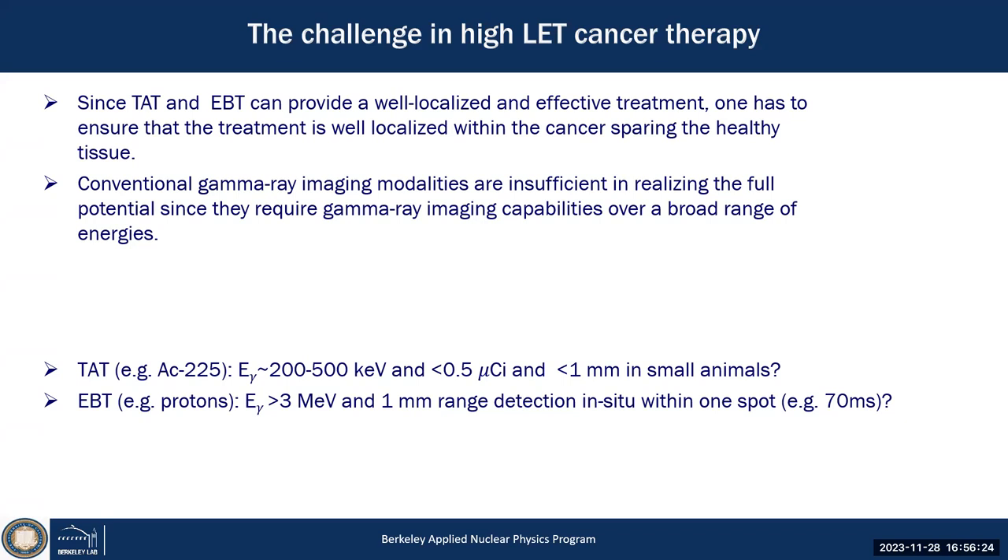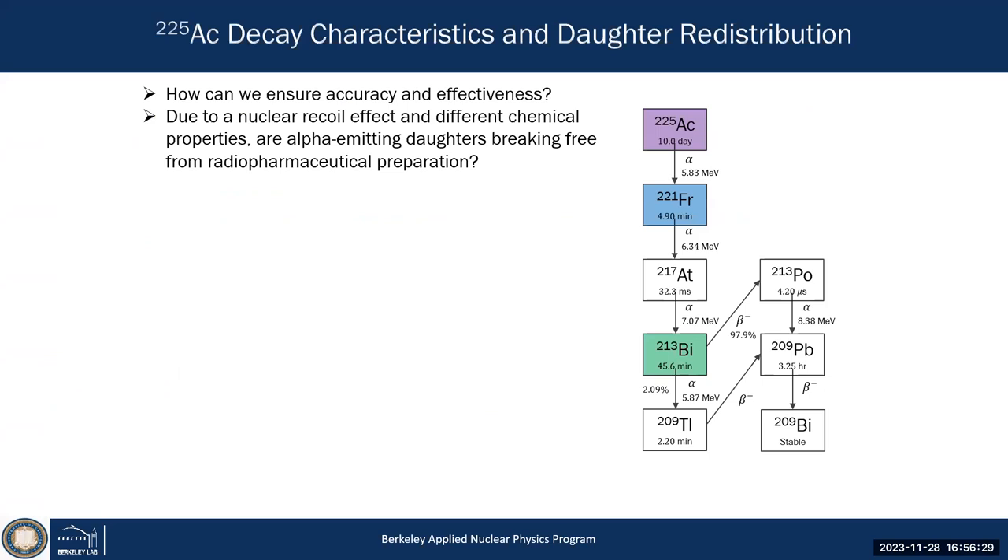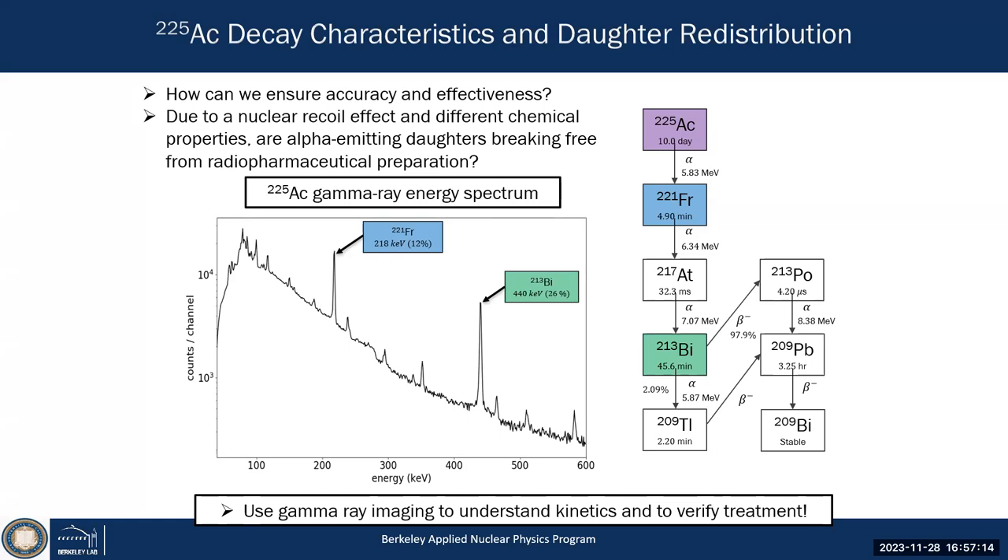Back to actinium-225: one problem is that it's not only actinium — there are actually four subsequent alpha decays, and the question is whether actinium and all its daughters stay within your pharmaceutical. With alpha particles at about 5 MeV, there's a 5 MeV recoil — how do they stay in a chemical bond of only electron volts? You're changing the chemistry, so there are many questions about biokinetics.